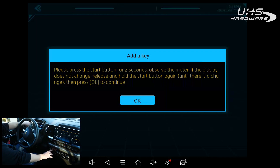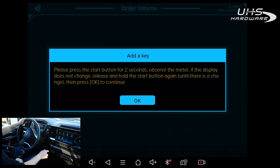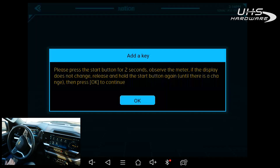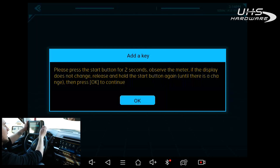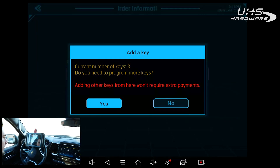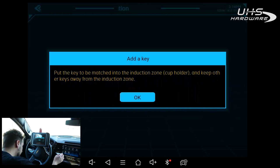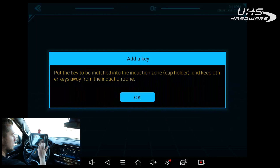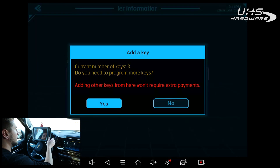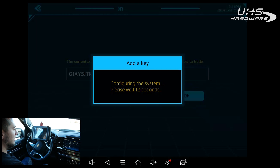I slide the key in there and press the Start button — the dash says Ready for Key Three. I tap the Start button and now it says Ready for Key Four, so the key was learned. Going back to the tablet, hit OK. It says Current Number of Keys: Three — do you need to program any more? I hit Yes, then tap the Start button, hit OK — actually no more keys need to be programmed, so I hit No.